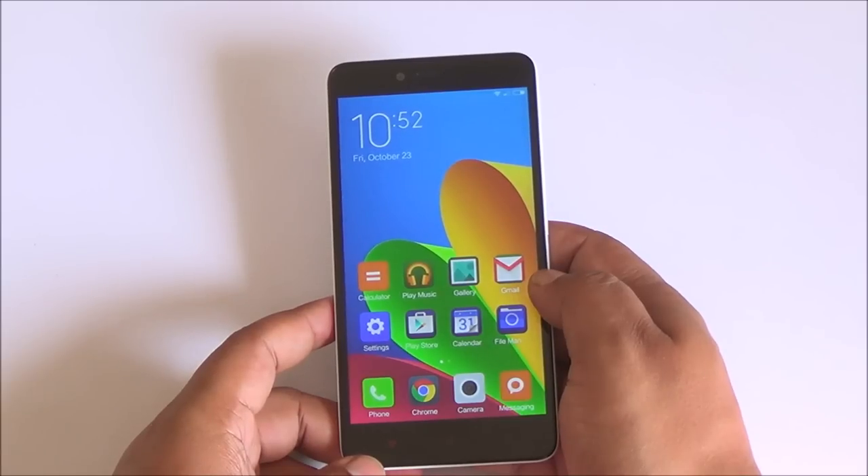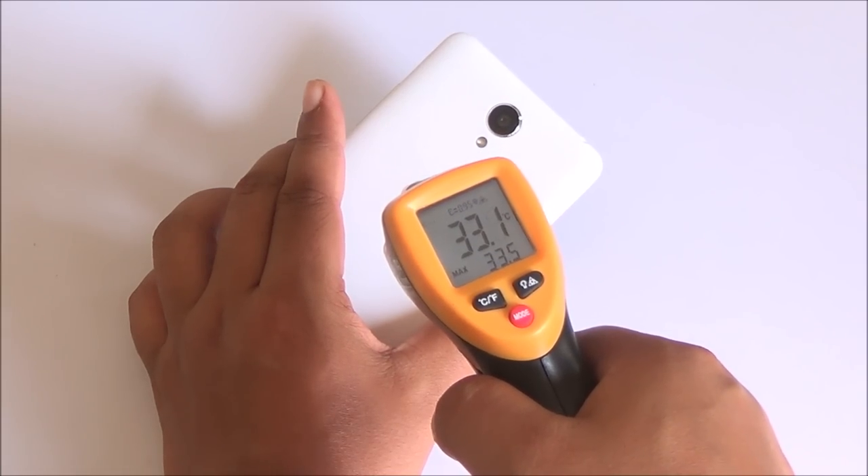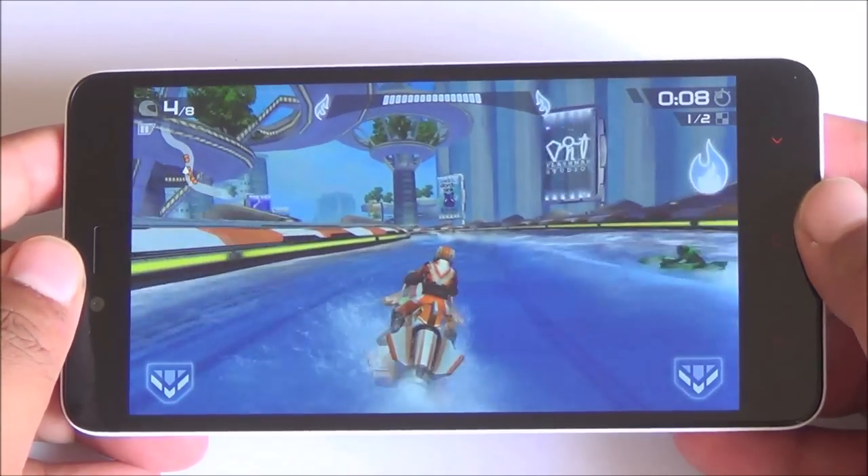App and app data are not movable to the external SD card. Let's have a look at the initial temperature — it's about 33 odd degrees in the front and back, and we are in a non-AC environment.